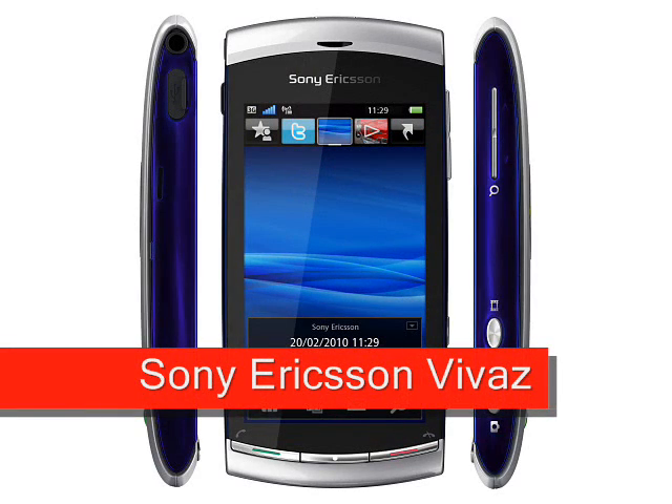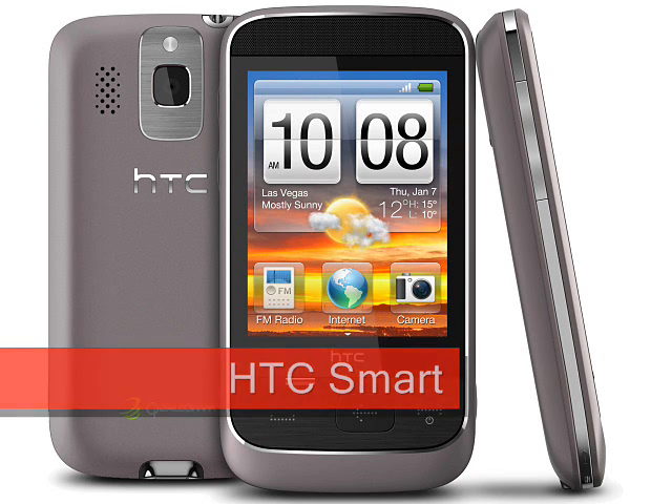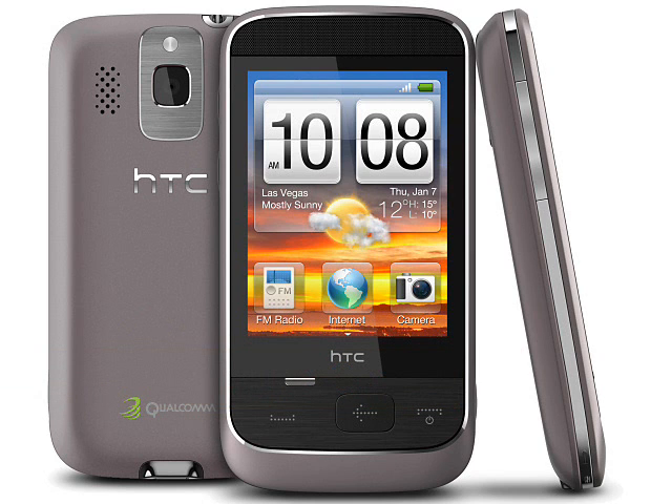Other handsets. We haven't seen many Symbian phones from companies other than Nokia lately, but the Sony Ericsson Vivaz shows a refreshing approach to touchscreen smartphone design. HTC also showed the HTC Smart, which is not only a new handset, but it comes with their own operating system and aims at opening up new markets for HTC.